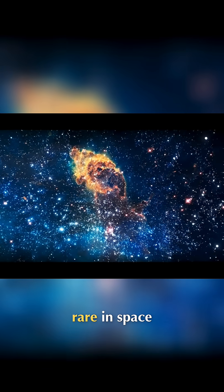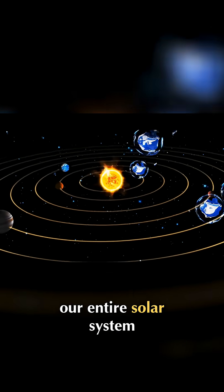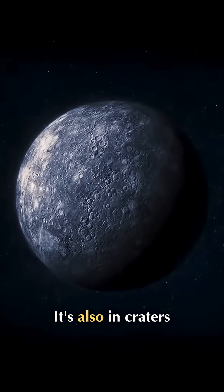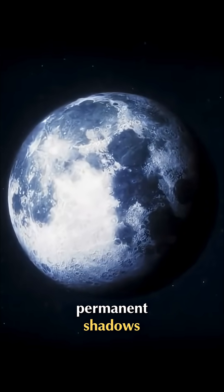We used to think that water was really rare in space, but now we know there's water ice across our entire solar system. For starters, you can usually find water on asteroids and comets. It's also in craters on Mercury and the Moon that are in permanent shadows.